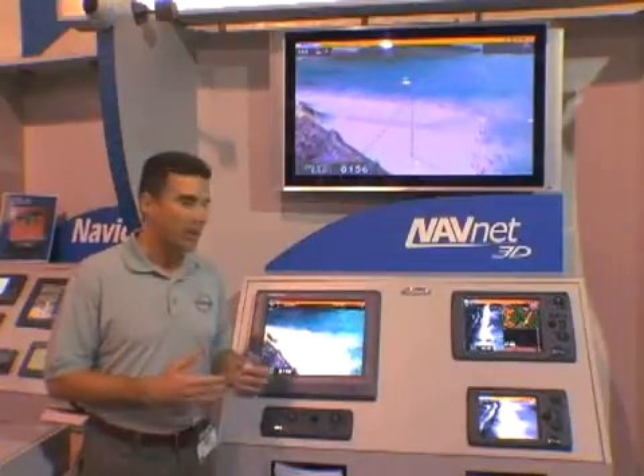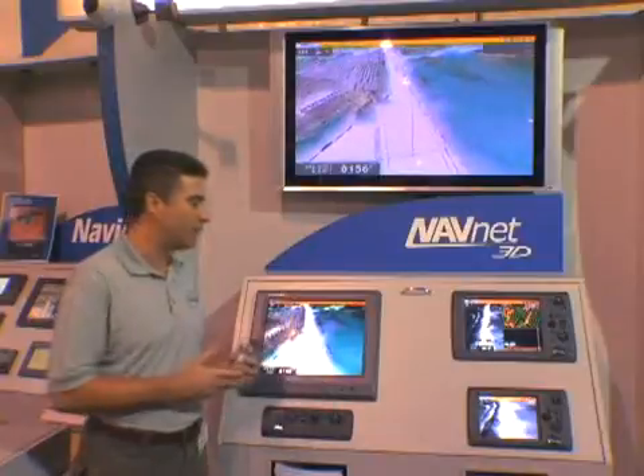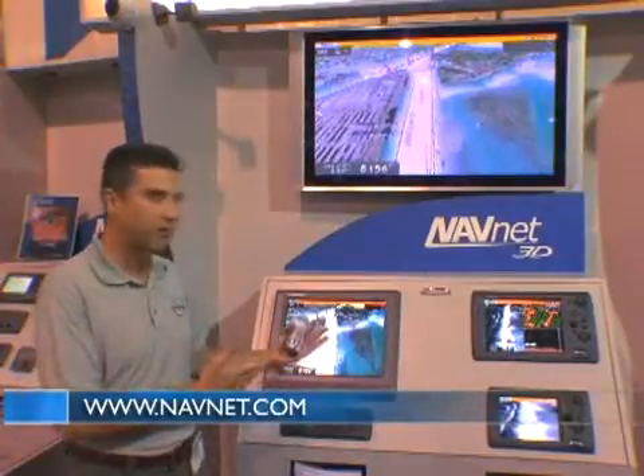That covers the primary aspects of the NavNet 3D system. There are a tremendous amount of features and capabilities we haven't been able to touch on in this short period of time, but if you go to our new website, www.navnet.com, we have a full array of movie tutorials, videos, downloadable data, and all the product information available on this new innovative technology, NavNet 3D. Thank you very much.